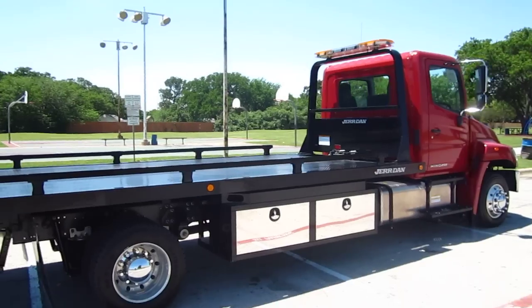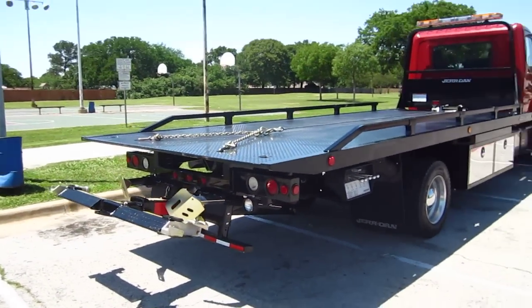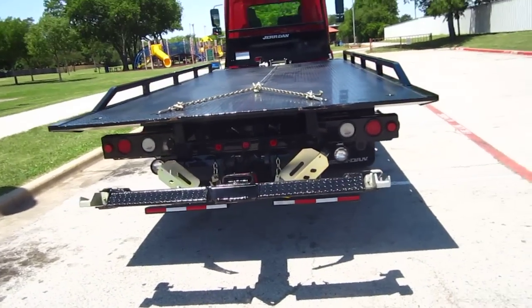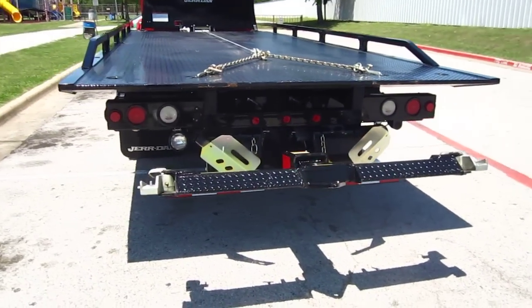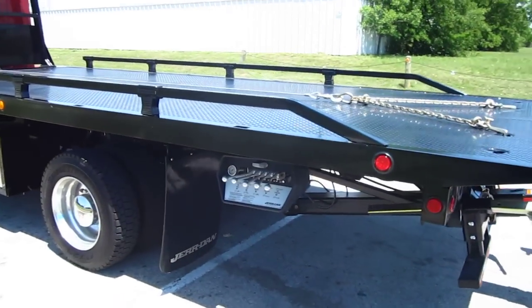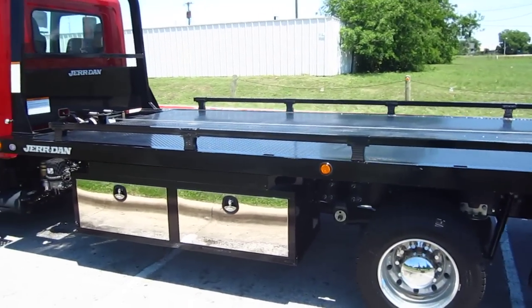The truck has an LED light bar and an 8,000-pound Ramsey Worm Gear Winch. This 102-inch wide deck is diamond embossed. It's a 3,000-pound wheel lift with T37 scoops, trailer ball hitch, LED body lights, controls on both sides, nice aluminum wheels, and removable side rails.